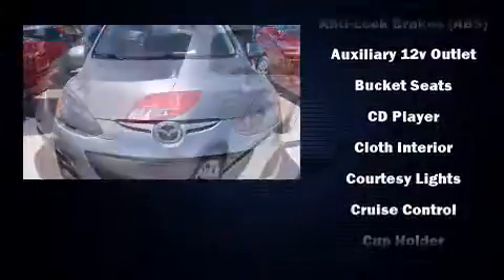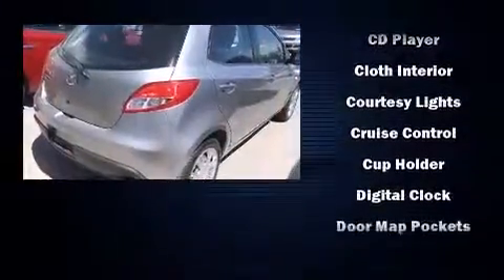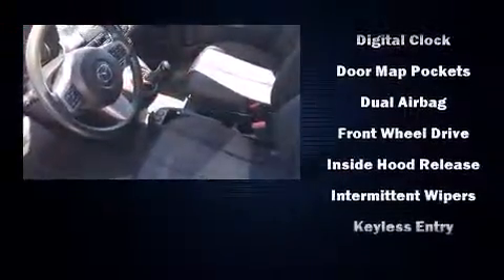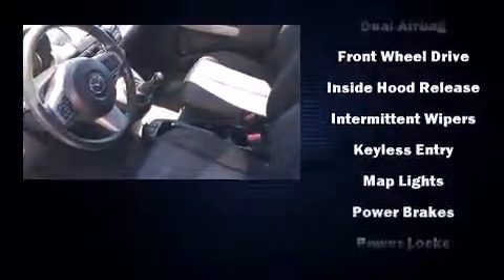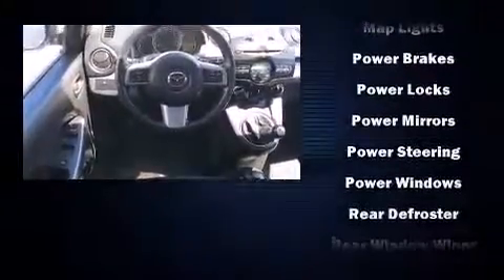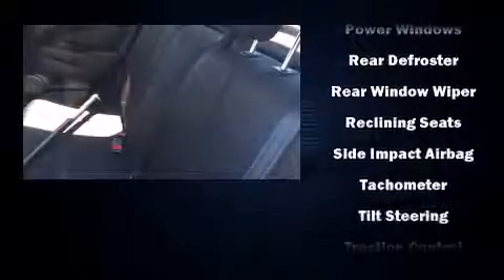Mazda ensures the safety and security of its passengers with equipment such as dual front impact airbags, front side impact airbags, traction control, brake assist, ignition disabling, and ABS brakes. With electronic stability control supplementing mechanical systems, you'll maintain precise command of the roadway.